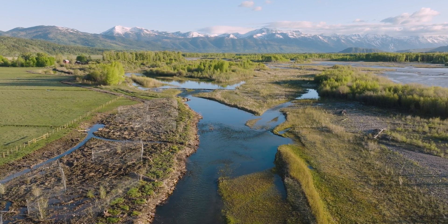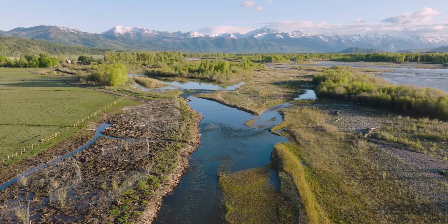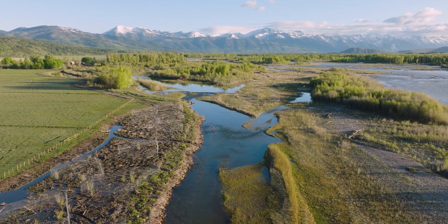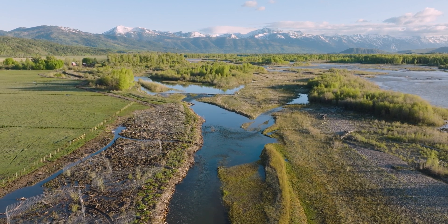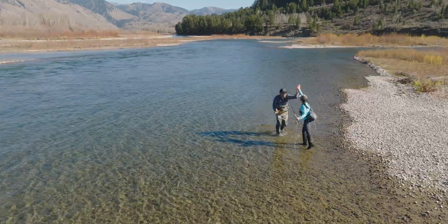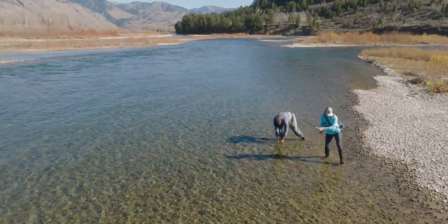So it took all those groups to be aligned, do the work, get the funding, find the design group, and put the project into motion. It's a project that really has a number of different benefits, not just for the family and the ranch, but also for people in the valley who care about the ecosystem.